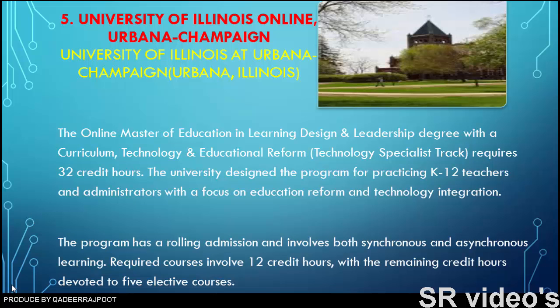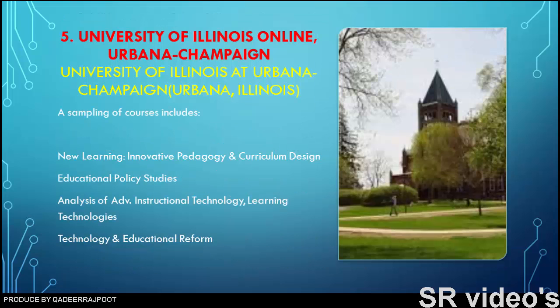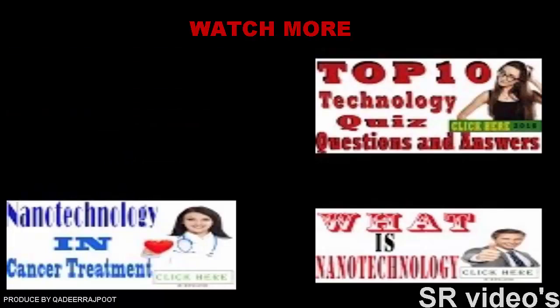The university designed the program for practicing K-12 teachers and administrators with a focus on education reform and technology integration. The program has rolling admission and involves both synchronous and asynchronous learning. Required courses cover 12 credit hours, with the remaining hours devoted to five elective courses. A sampling of courses includes new learning, innovative pedagogy and curriculum design, educational policy studies, analysis of advanced instructional technology, learning technologies, and technology and educational reform.